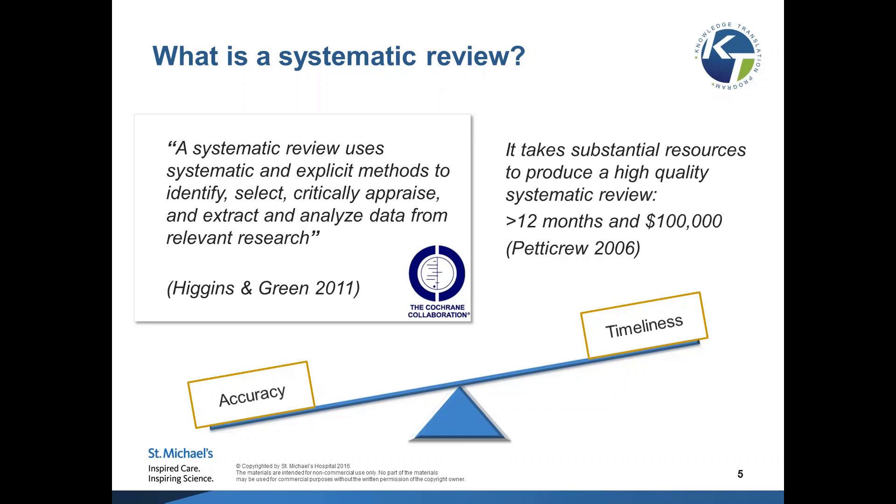The cost really depends on how many studies are included and how many outcomes you have. Some of the systematic reviews we do at my center, for example, will cost $200,000 to $250,000 Canadian. When we think about a systematic review, there is a lot more value placed on the accuracy of results.